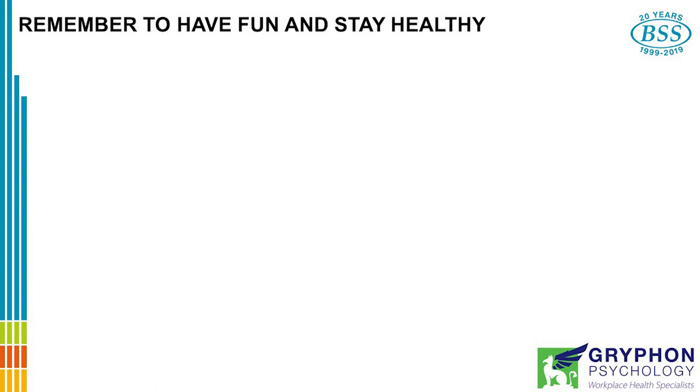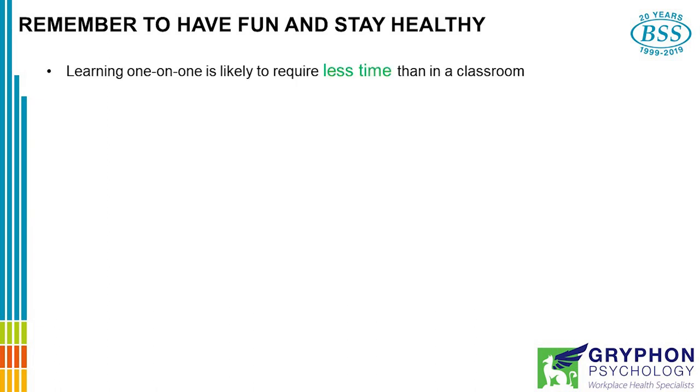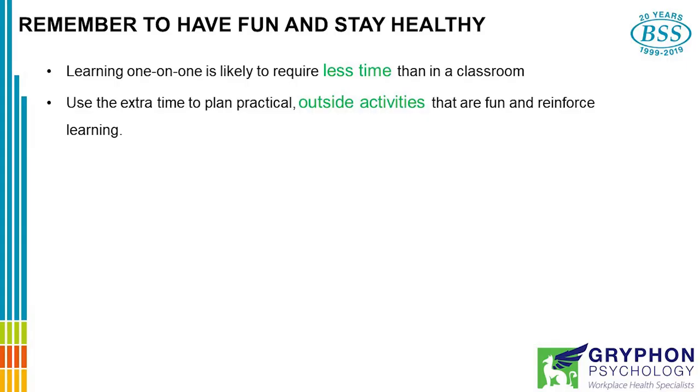Lastly, remember to have fun and stay healthy. Learning one-on-one is likely to require less time than a classroom — it's just you with one student, whereas in a classroom the teacher has 25 or so kids. So use that extra time to plan practical outside activities that are fun and reinforce what you've learned in the classroom.